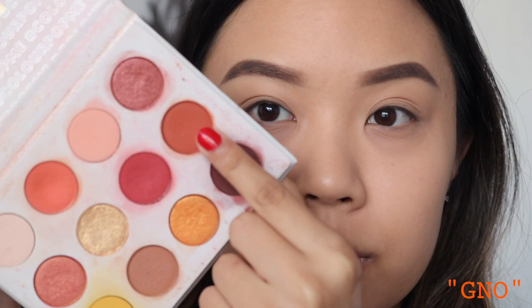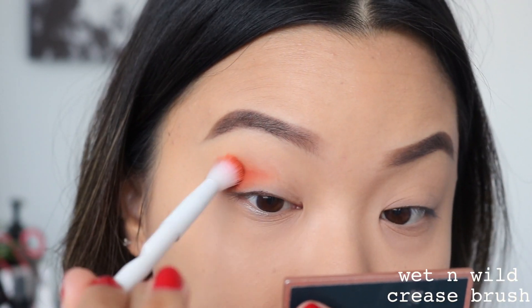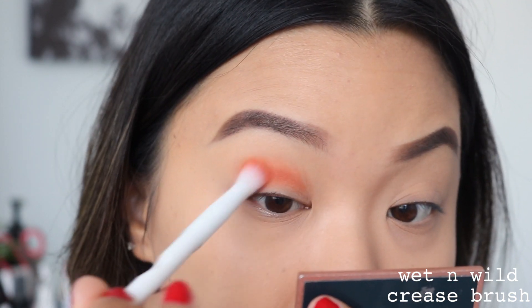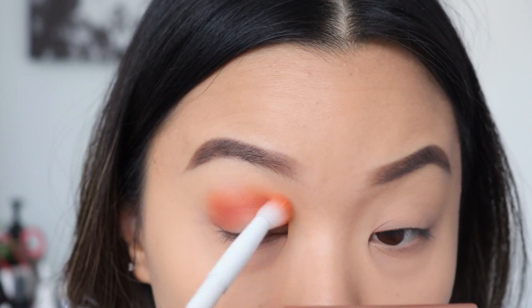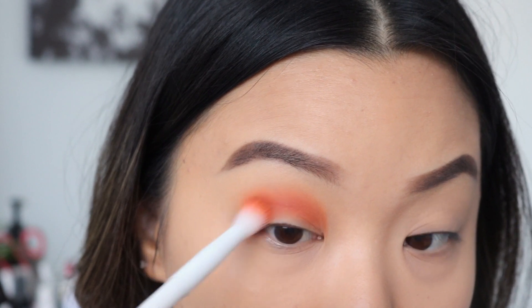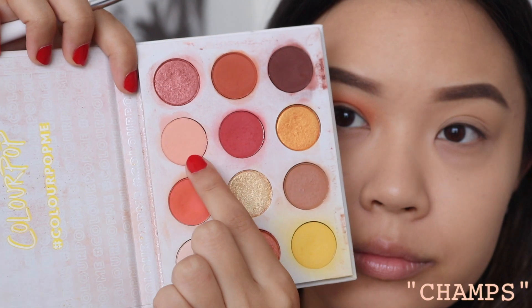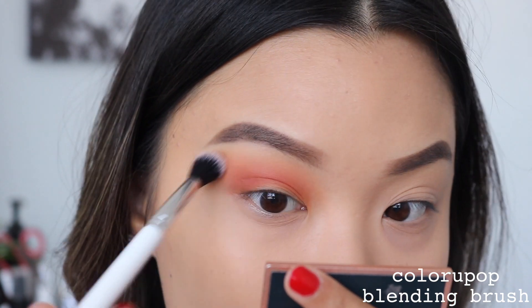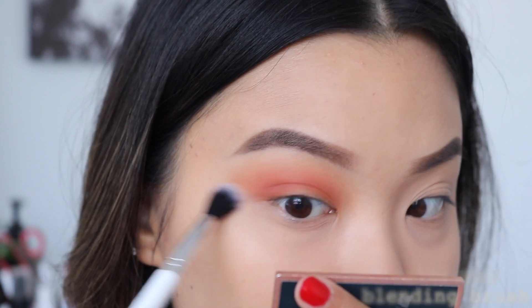To get started with look number one, I'm taking the shade GNO and putting it straight into my crease with a fluffy brush. I'm going to use windshield wiping motions and slowly transition into circular motions to get the perfect blend. Then I'm taking the shade Champs to further blend the first transition shade we placed down, going over this around the edges with a bigger, fluffier brush — just to make sure we don't have any harsh lines.